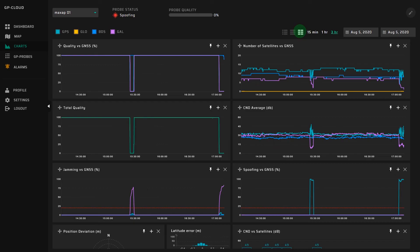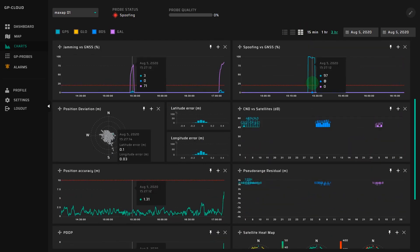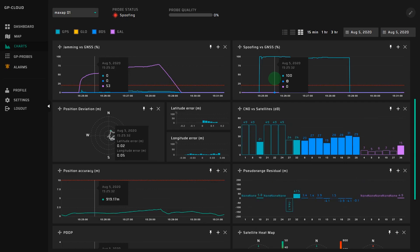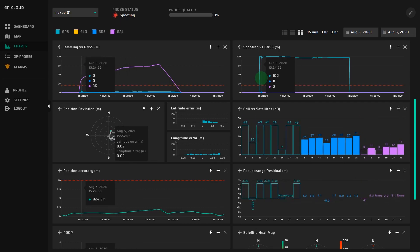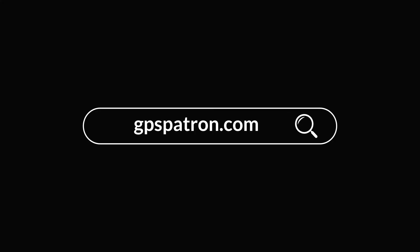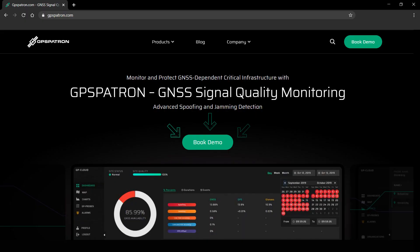Detailed charts with advanced mechanics help you investigate all logged GNSS signal parameters, recognize attack scenarios, and improve resiliency to current and future GNSS threats. Contact us to learn more about how GPS Patron can protect your GNSS-dependent critical infrastructure.